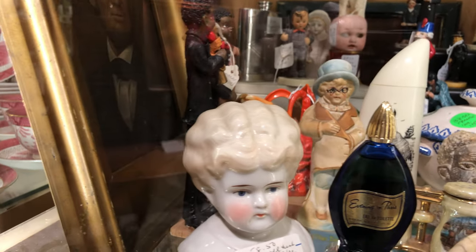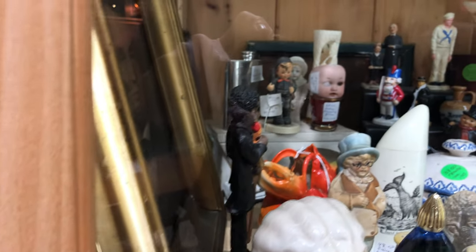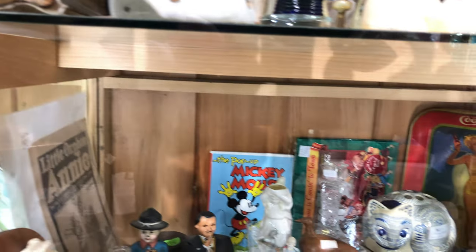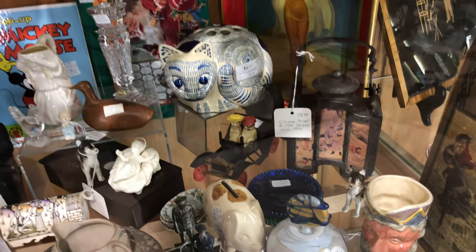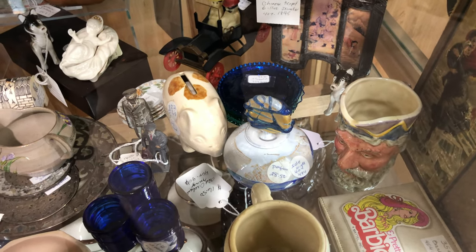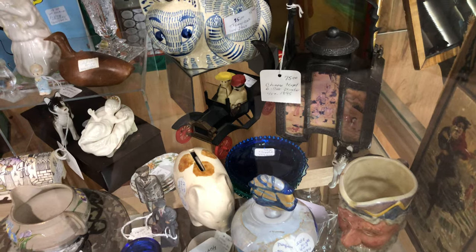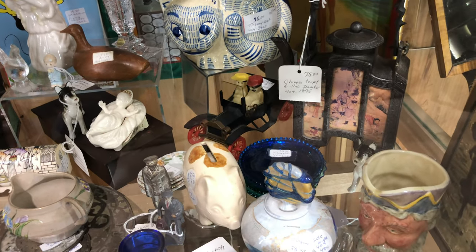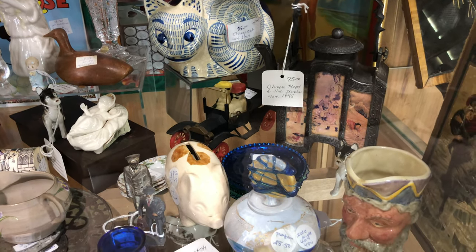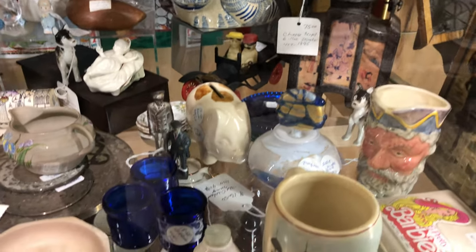Perfume bottles, figurines — a nice mixture. Moving down, there's some teacup plates over there: a cobalt one on top and underneath variations of glass. There's four there for the set, and they're $33.50. How nice are those?